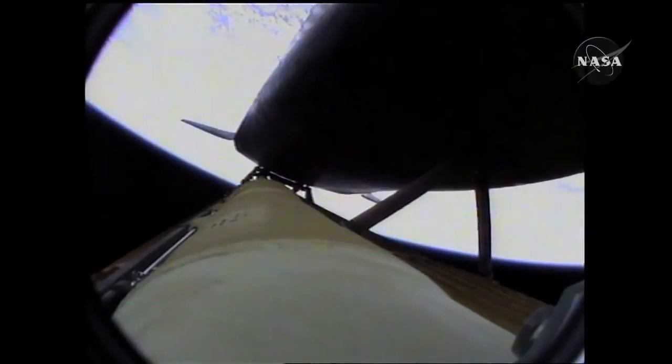Negative return. Atlantis copies negative return. Atlantis now too far downrange, too high in altitude to return to the launch site in the event of an engine failure. All three engines performing perfectly.